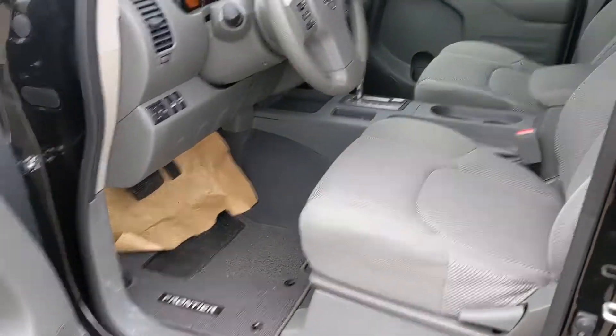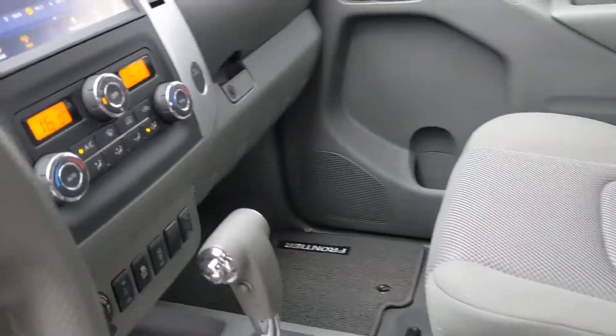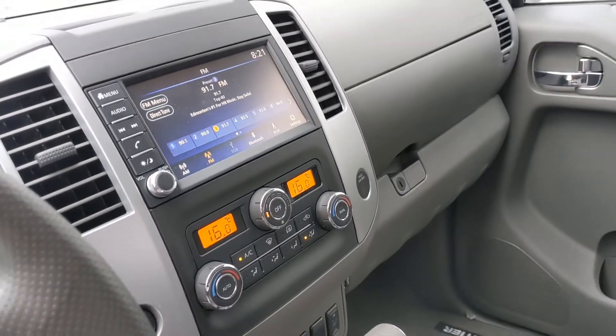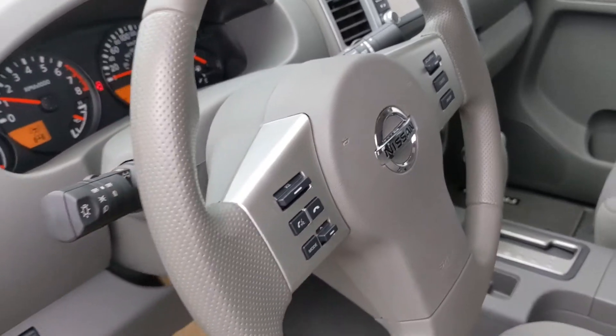Quick look on the inside here. You're going to get the stain-resistant cloth seating, nice and comfortable for you. Dual climate control. You've got that touchscreen there, which shows your backup camera as well and controls your audio. And then of course Bluetooth and cruise control there on the steering wheel for you.